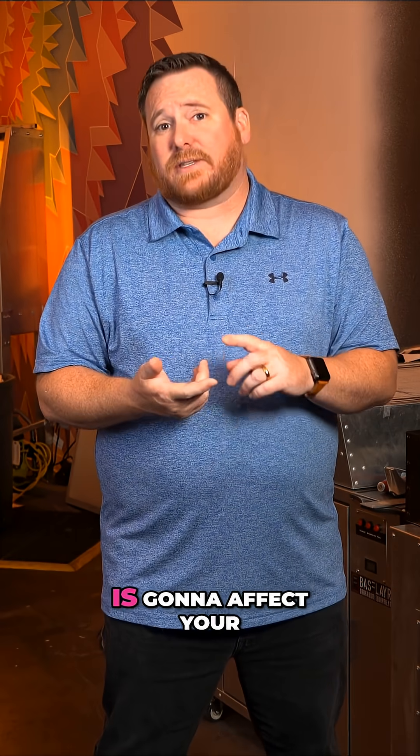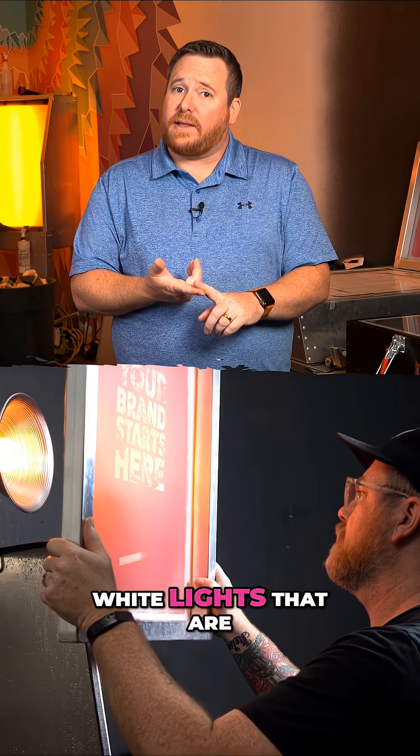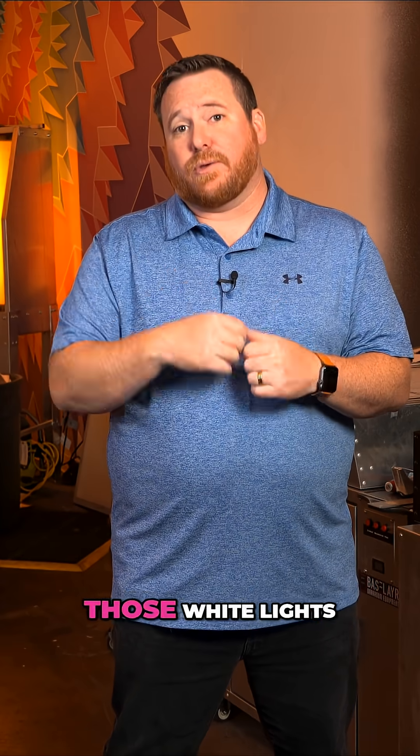Working under white lights is going to affect your screens much faster. Usually when you're working under white lights that claim UV blocking, they're blocking the wrong wavelength and it will still affect your screens.